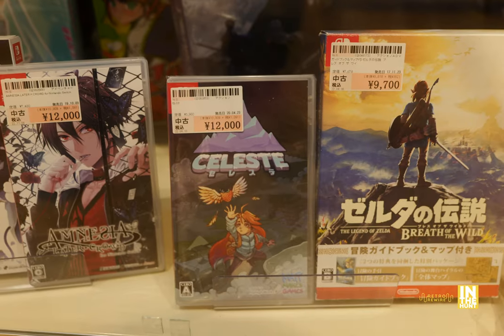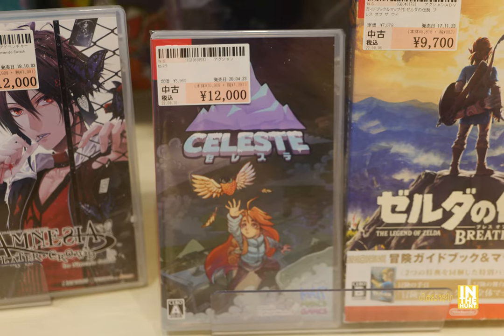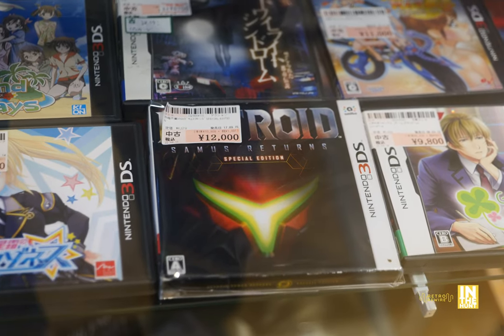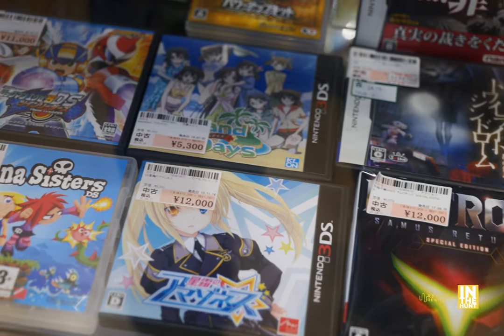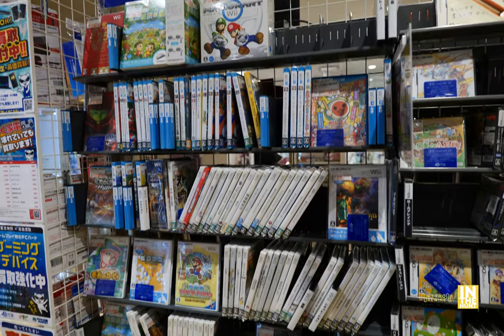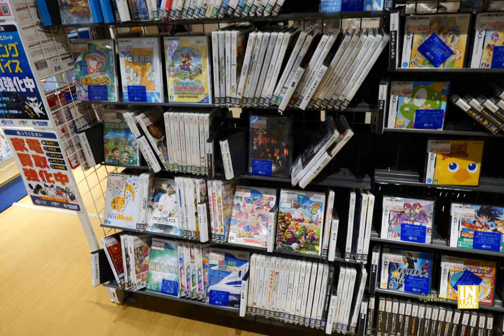We have Celeste and then Breath of the Wild there. Celeste is 12,000 yen and I think that one is actually cheaper on Amazon. But we have Metroid Samus Returns special edition coming in at 12,000 yen. I would love to pick up a copy of that perhaps sometime soon. And then there's the Guiana Sisters DS for 9,500 yen.